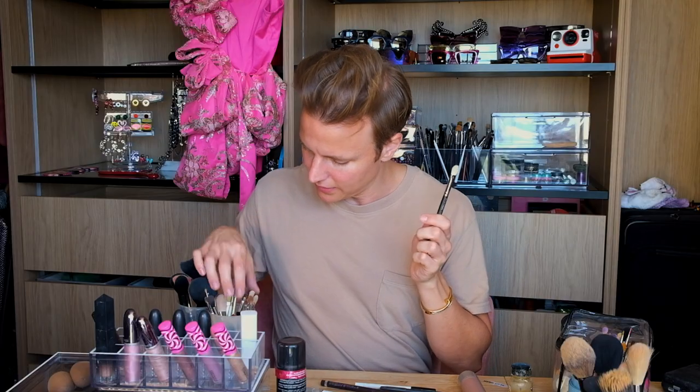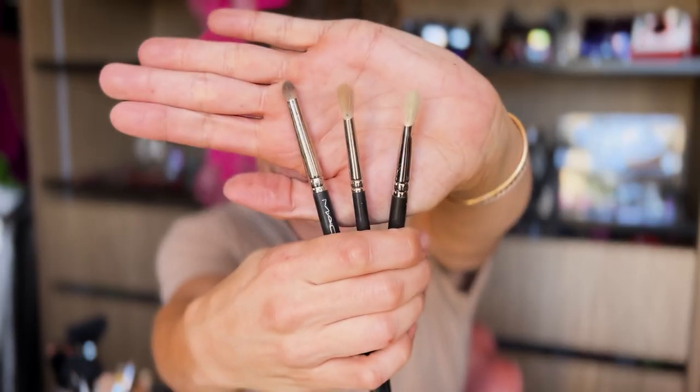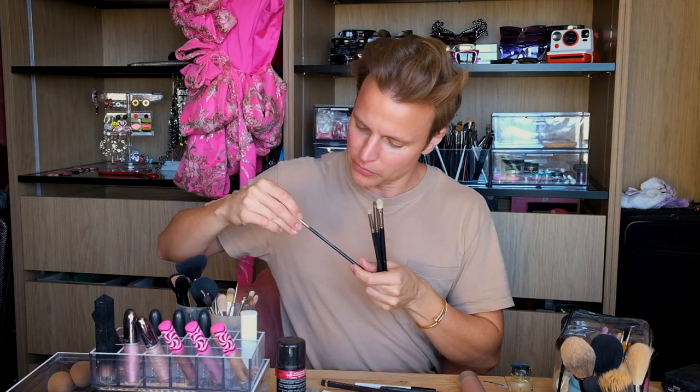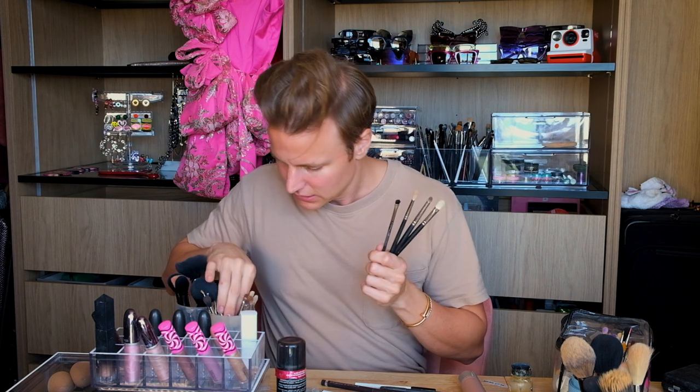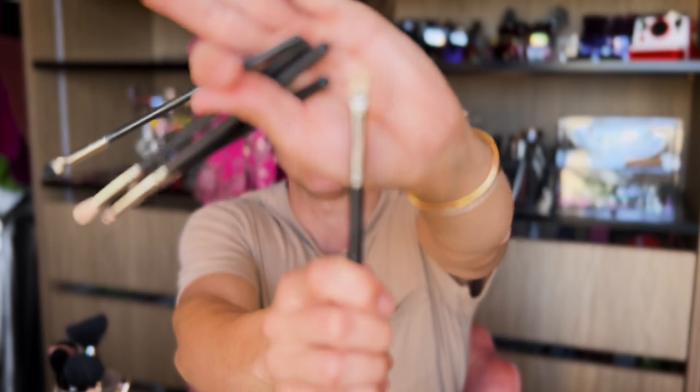Brushes I love for eyeshadows are the MAC 217s — those are my essential eyeshadow brushes. I also love a smaller 228 for getting into darker areas. And I have one of those shorter, flat ones as well. Those are my essentials for doing my eyeshadow.